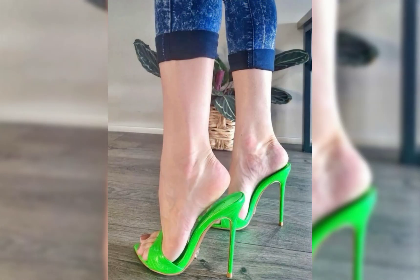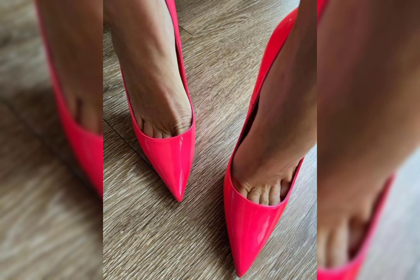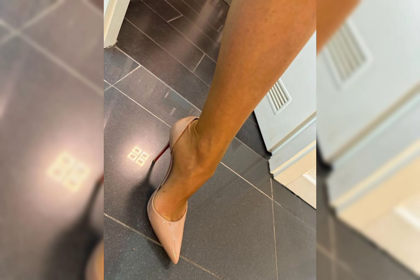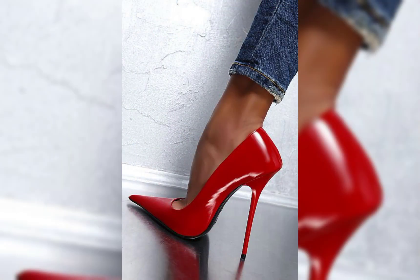High heels have several benefits that many people appreciate. First, they can enhance your posture by forcing you to stand up straight and elongating your legs. High heels can make your legs look longer and more toned, which is a definite confidence booster. Additionally, high heels can add a touch of sophistication and glamour to any outfit, whether it is a dress, skirt, or even a pair of jeans.